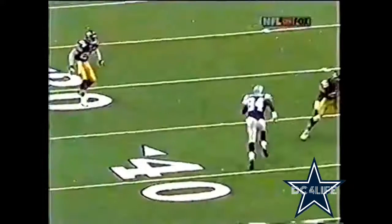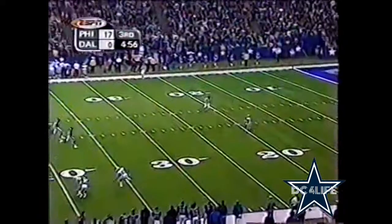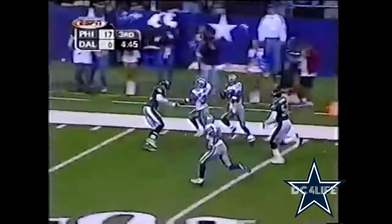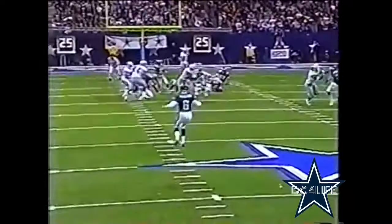Chad Hutchinson again — you've got Joey Galloway working on a deep crossing route. Andre Lott there trying to make a play, can't get there. Galloway all the way back to the 19-yard line — look at that speed, Galloway out of bounds.